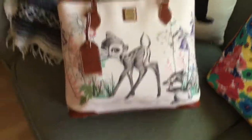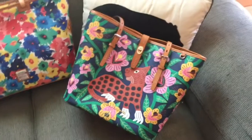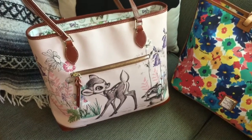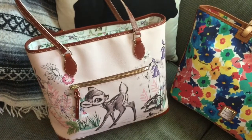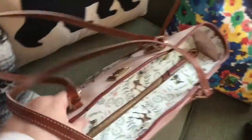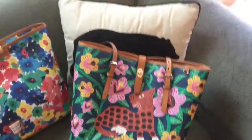The other contender is my Dooney Bambi tote, which is only slightly smaller than both of these bags and it also has a zippered top. What's nice about this one is it has a zippered pocket in the back, so easy access to my phone for my boarding pass and things like that. I think it's super cute and it will make a nice conversation piece for the other Dooney fans as well.